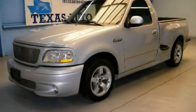This is a 2002 Ford F-150. Strong, durable, and dependable.